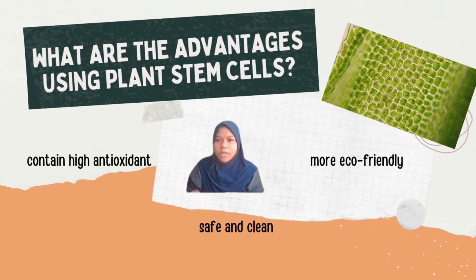What are the advantages of using plant stem cells as cosmetics? First, plant stem cells are high in oxygen that is needed by our skin to prevent the aging process. Second, the extract component of plant stem cells is clean and safe as they do not produce a response from our immune system compared to animal stem cells. Third, plant stem cells are more eco-friendly or environmentally friendly as we do not disturb the plant's natural habitat.